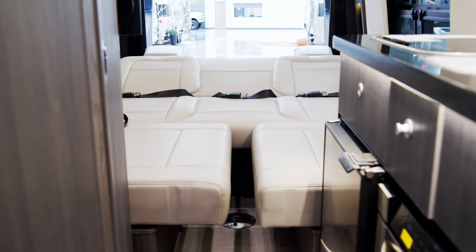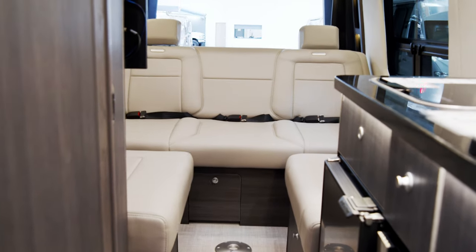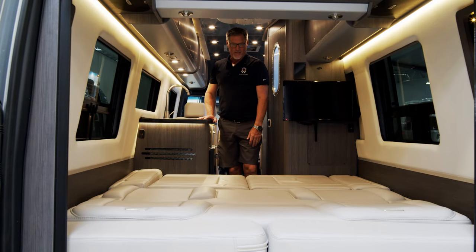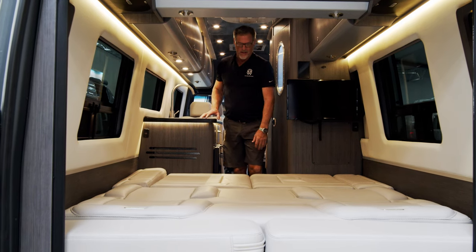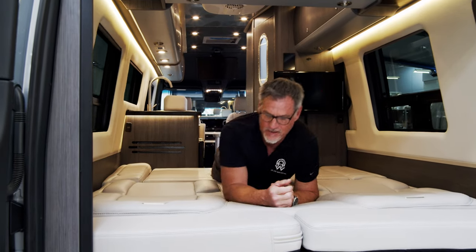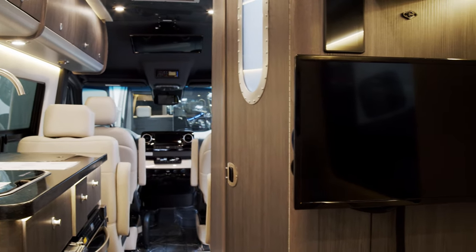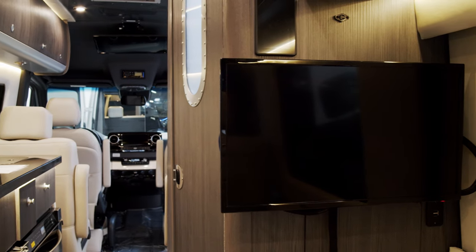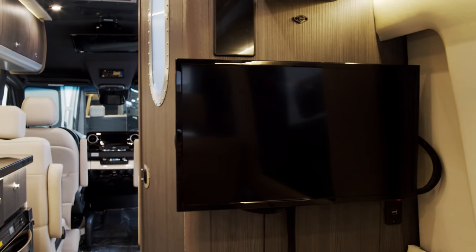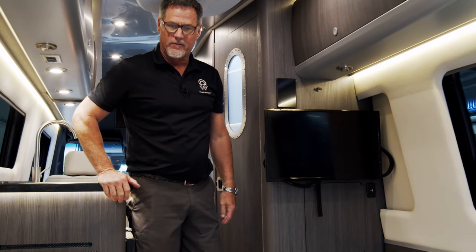With the bed all made down like this, it can sleep two or possibly three people if there's a kid involved or people are feeling adventurous. When it's doubled as a bed, the cushioning needs to be extremely important — this is an amazingly supportive and comfortable mattress. You have a separate TV here in the back lounge area, or what would be considered the bedroom, and it pivots off the stand so that everyone can see it comfortably.